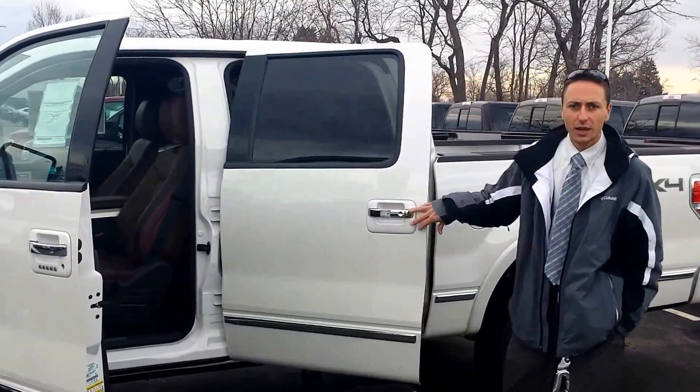If you follow me up front, some of the nice options — you also have memory seating so you can program your seats and your mirrors and your power adjustable pedals that move to make it comfortable for both you and your wife. I'm going to go ahead and get in here and show you the truck.